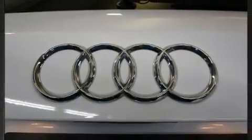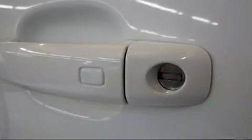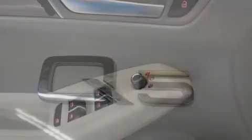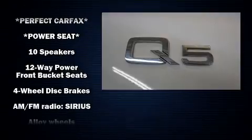It also features power door mirrors, heated door mirrors, a power lift gate, and more. Everything is where it ought to be, from the dashboard controls to the door locks and window controls. Passenger security is always assured thanks to various safety features.